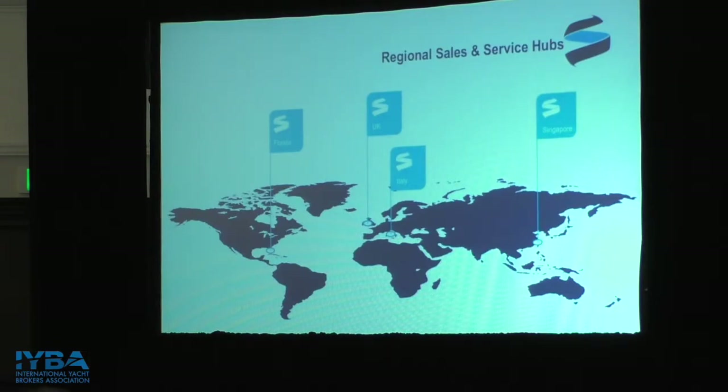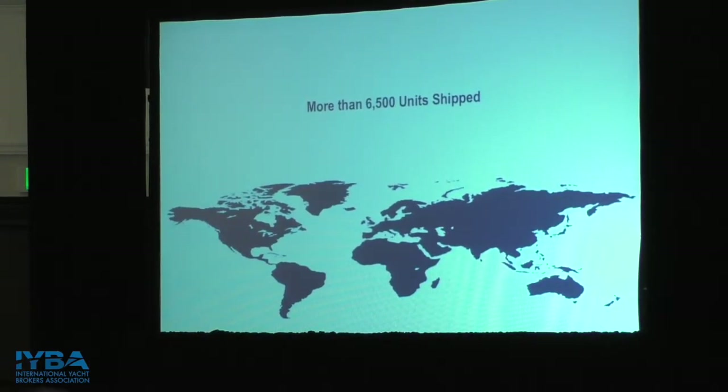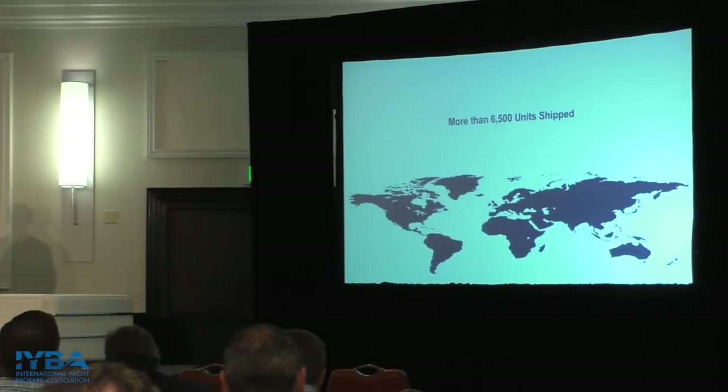We also have hubs in the UK for sales and service, a brand new office in Italy, and one in Singapore. This year, 2018, marks our 10th year of shipping units, and to date over these past 10 years we have shipped over 6,500 gyros. As we get into the smaller boat market, we're forecasting that in 2021 we'll ship 10,000 units in that year alone. So having service support across the globe becomes ever more important.